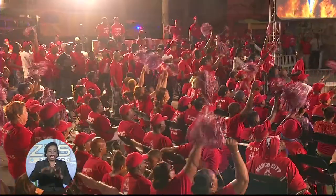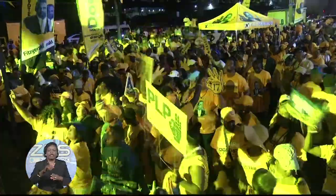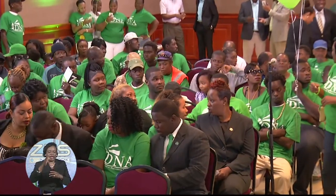April 20th, candidates from the various political parties will be nominated in hopes of securing one of the 39 seats in the upcoming general election. Nomination Day is the kickoff to the May 10th general election and is a much-anticipated day for the nearly 170,000 registered voters eager to exercise their democratic right. Parliamentary Commissioner Sherlyn Hall on the nomination process.